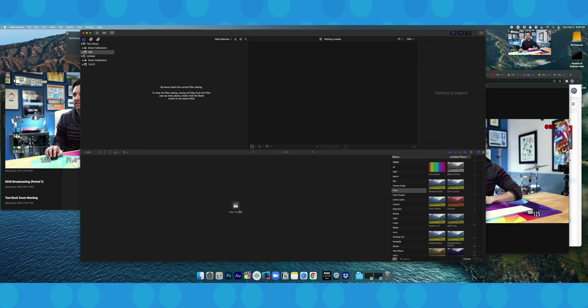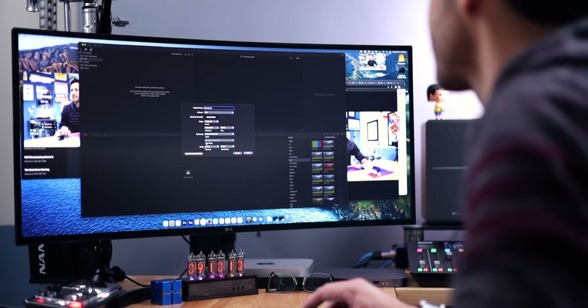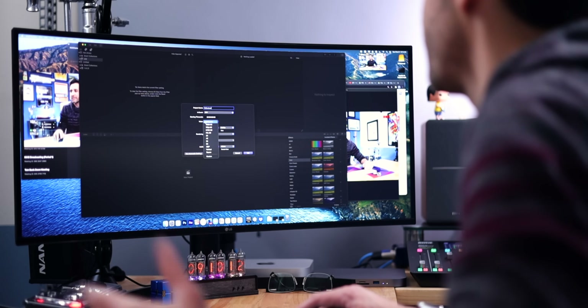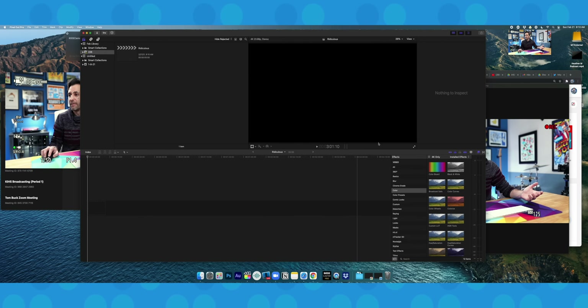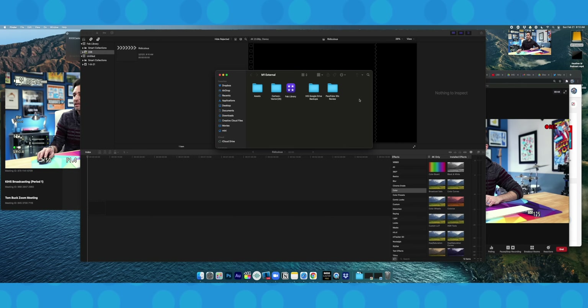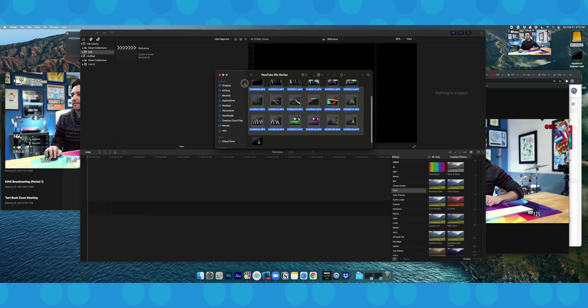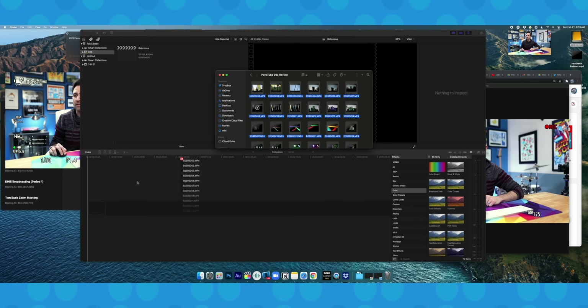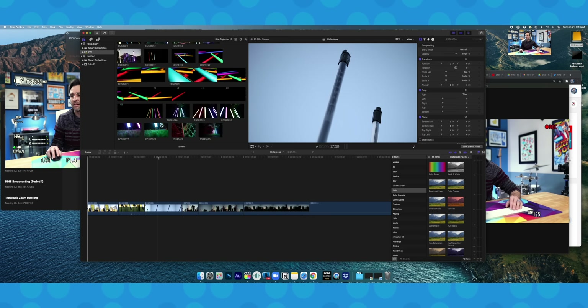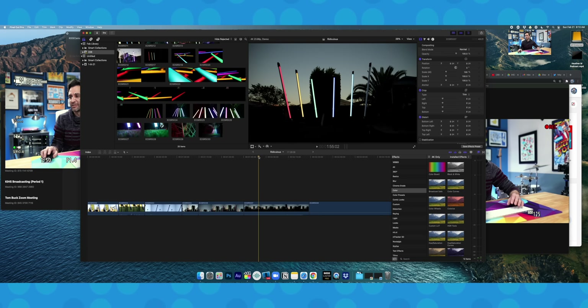Let's open up Final Cut, start a new project — I'll call this project Ridiculous, because this is ridiculous — and we'll make it 4K. Got my timeline up. I do have a little bit of 4K footage on my external drive, so let's bring some of that in. This is all native 4K — 24 clips. Just gonna drag them straight to the timeline. And as you can see, these clips are just playing completely smoothly with no lag or anything.